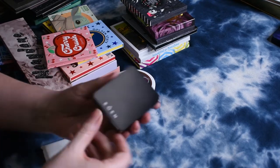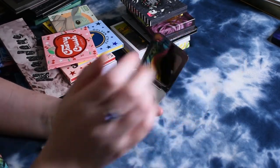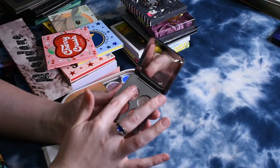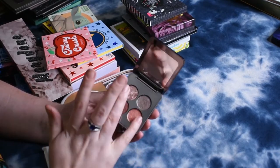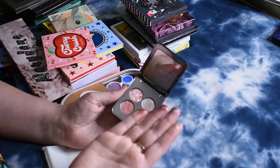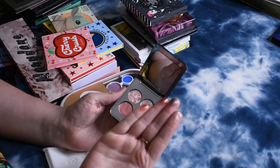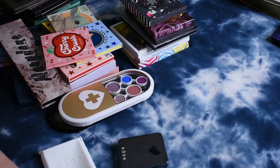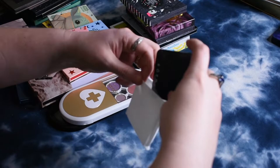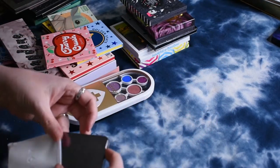I picked up this Rowan quad during the BoxyCharm sale because these quads are super expensive, but in the sale they were a lot more affordable. They're cream shadows and, thankfully, are not dried out — you can see how pretty they are, nice and sparkly. So I'm going to be hanging on to that one. It even comes in its own cute little bag. So bougie.